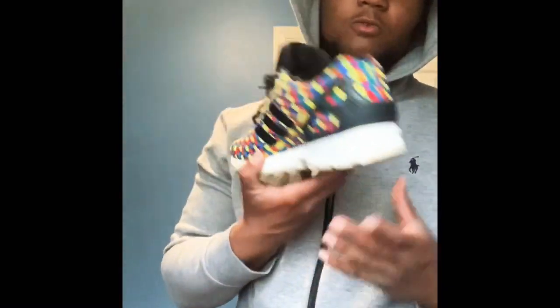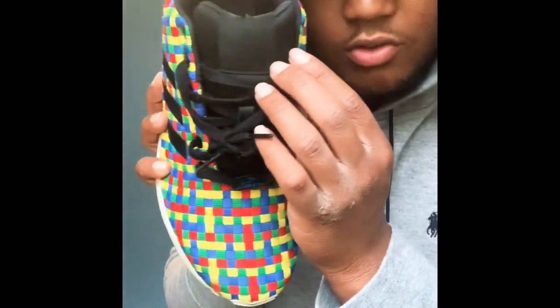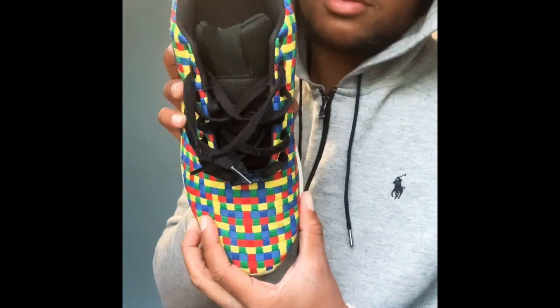Next pair — I don't even wear these anymore. I haven't worn these in years, since eighth grade. Some of these shoes are old but I just don't wear them anymore.